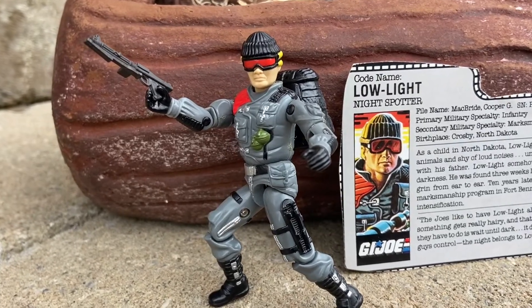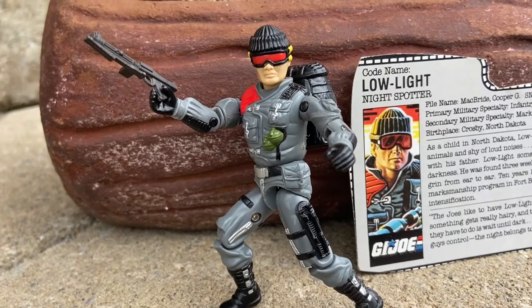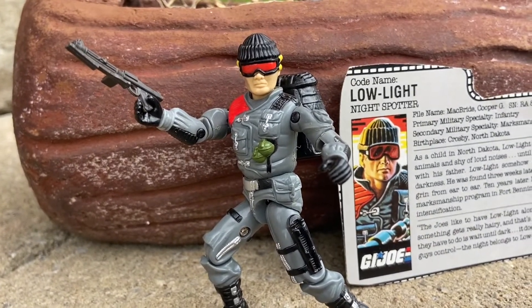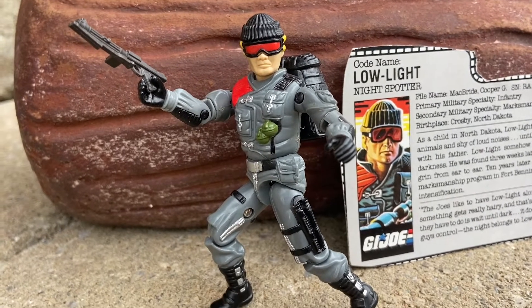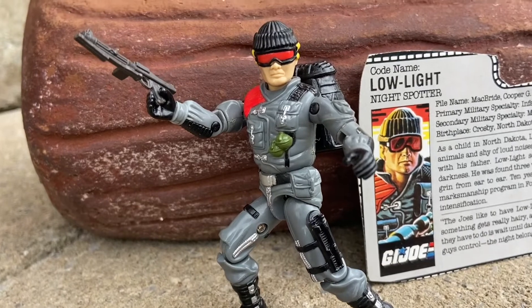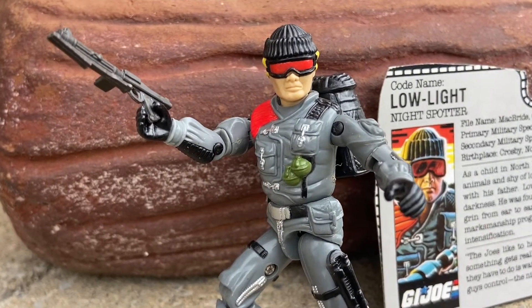This is another pretty cool grab from the USA. There's one shop in Kansas City — I can't remember the name of it right now — but it's a cool shop, good deal. I saw this in mint condition: o-ring 1986 Low Light from G.I. Joe.